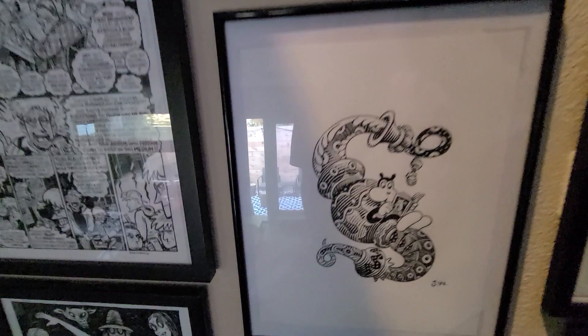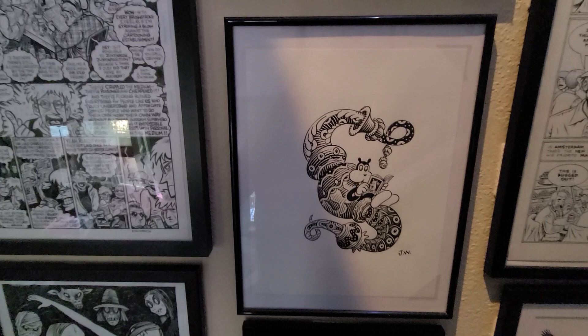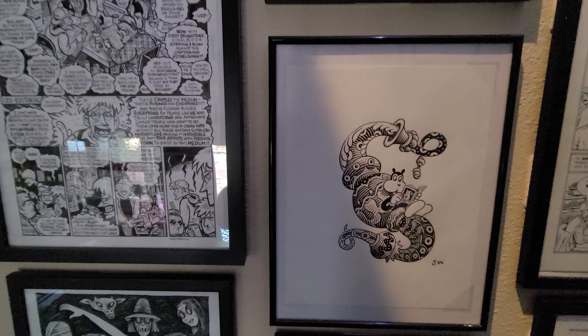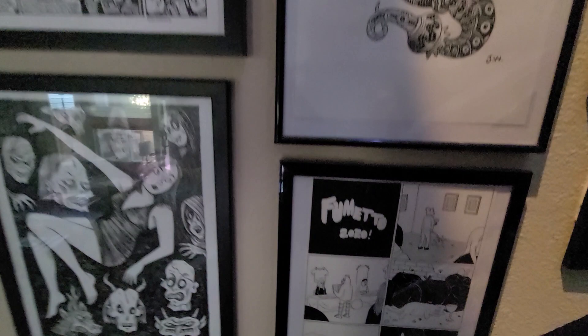Here is an illustration by Jim Woodring of his Frank character. Just straightforward. Woodring does sell his art and you can buy story pages, but getting something like this is a lot more affordable than getting a story page.